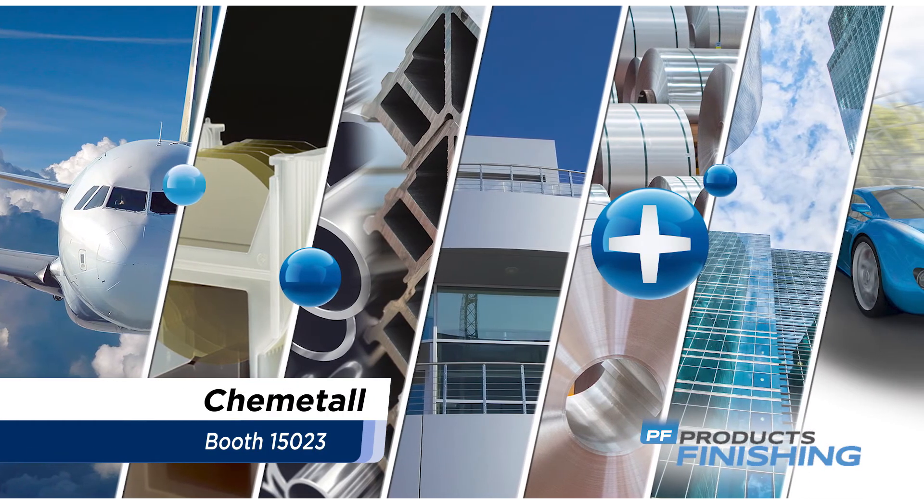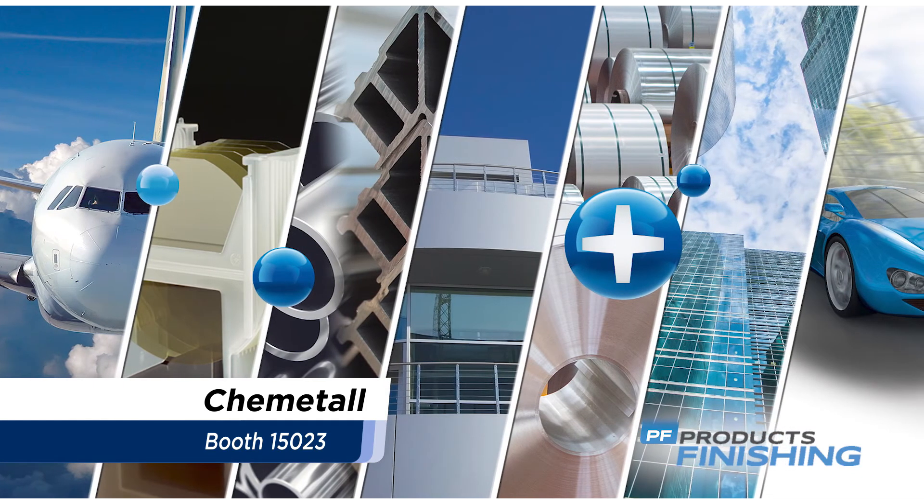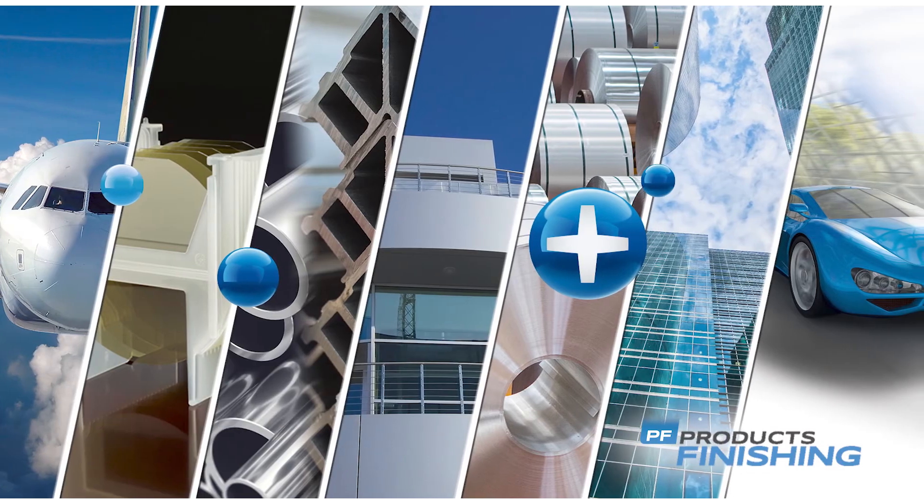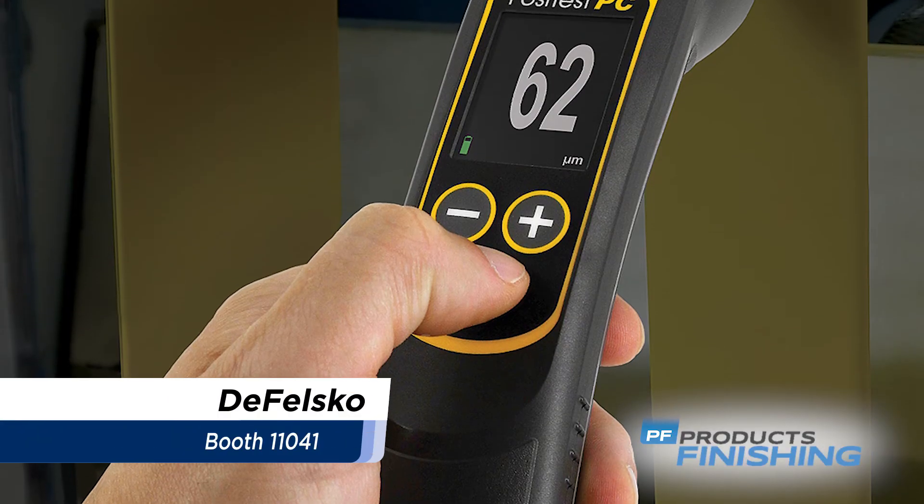Shimatal, the surface treatment global business unit of BASF Coatings Division, offers performance system solutions for metalworking, cleaning, and pretreatment.